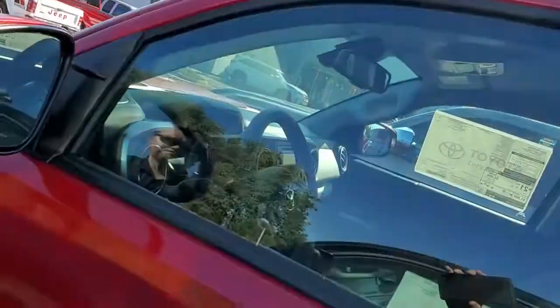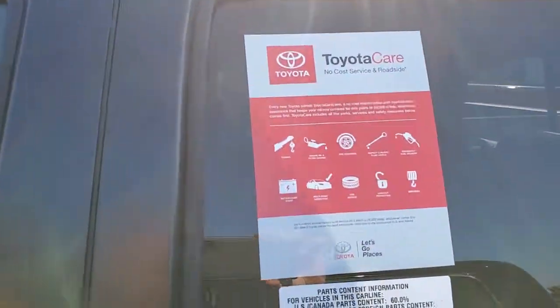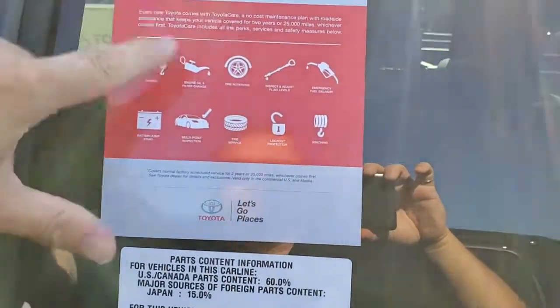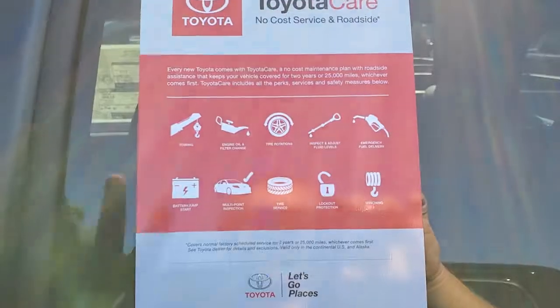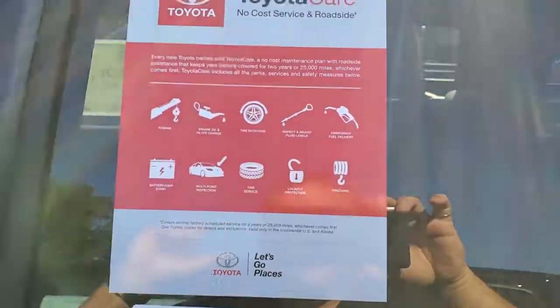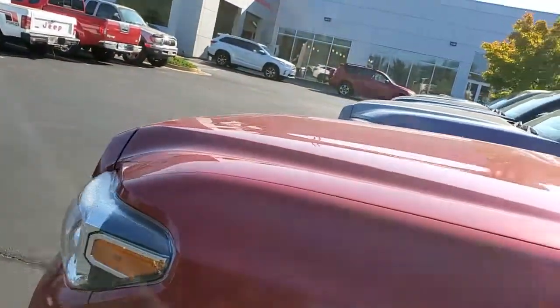This Tacoma, along with all new Tacomas here at LaGrange Toyota, comes with Toyota Care. So your first two years — oil changes, tire rotations — two years, 25,000 miles, and roadside service are all complimentary. It doesn't cost you a dime when you're getting your oil changed for the first two years on this truck.